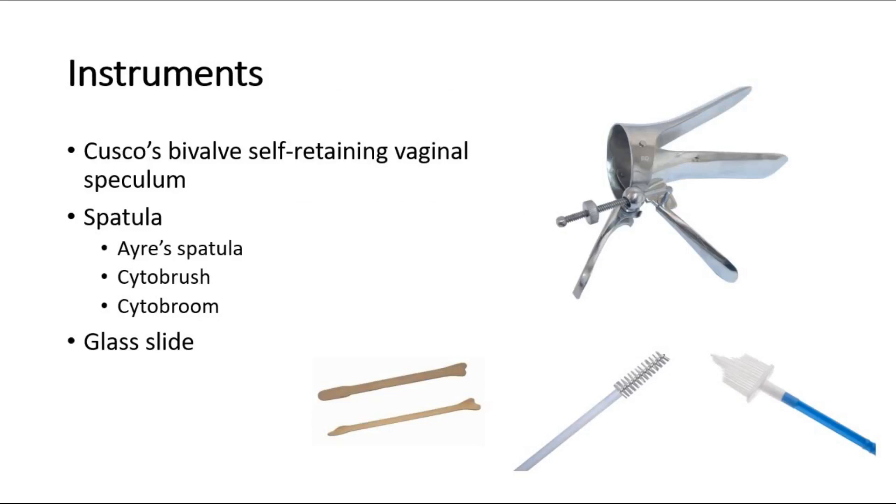These are the instruments needed for pap smear: the Cusco's bivalve self-retaining vaginal speculum, the instrument above. Other instruments include the iris spatula, which is the first picture below; the cytobrush, the second picture; and the cytobroom, the third picture. We will also need a glass slide for the conventional type of pap smear.